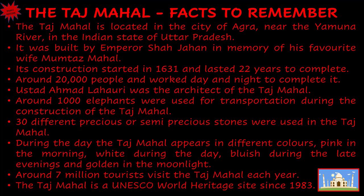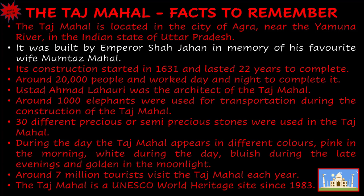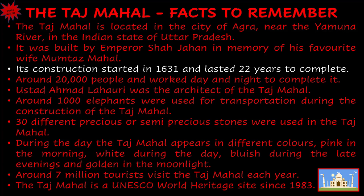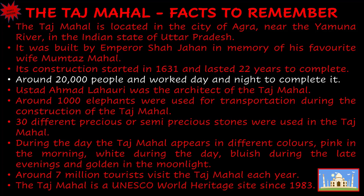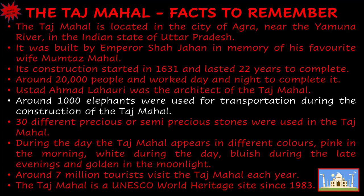The Taj Mahal is located in the city of Agra, near the Yamuna river, in the Indian state of Uttar Pradesh. It was built by Emperor Shah Jahan in memory of his favorite wife Mumtaz Mahal. Its construction started in 1631 and lasted 22 years to complete. Around 20,000 people worked day and night to complete it. Astid Ahmad Lahari was the architect of the Taj Mahal. Around 1,000 elephants were used for transportation during the construction.